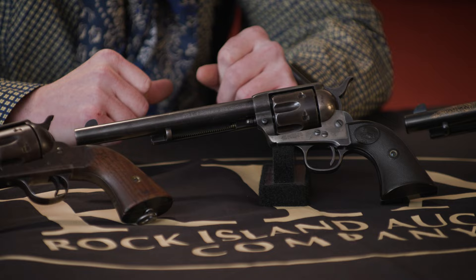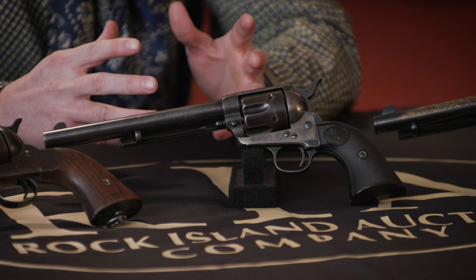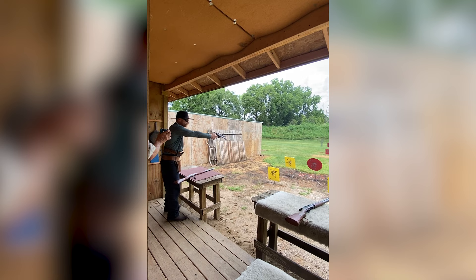The Colt Single Action Army, produced in 1873 for the Army, was one of the highest contract successes of the late 1800s. The Colt Single Action Army chambered in 357, but mostly used for 38 Special, is the highest popularity firearm amongst Single Action Shooter competitors.